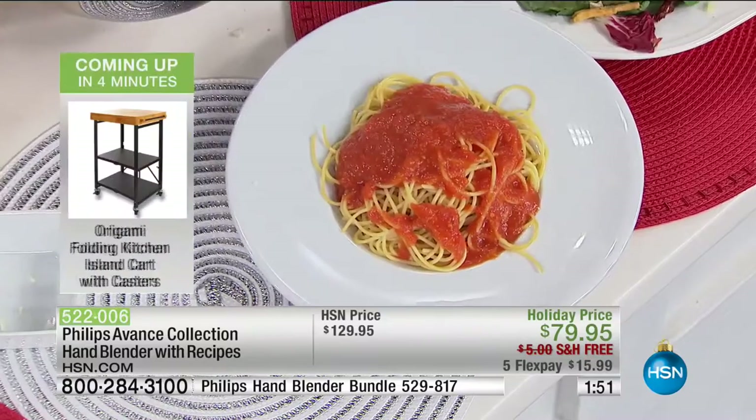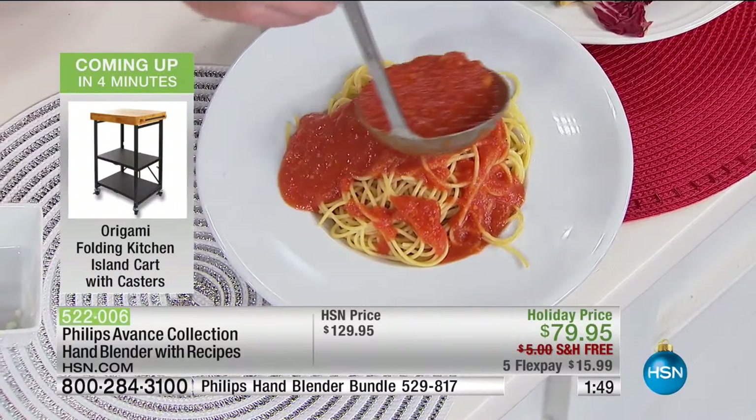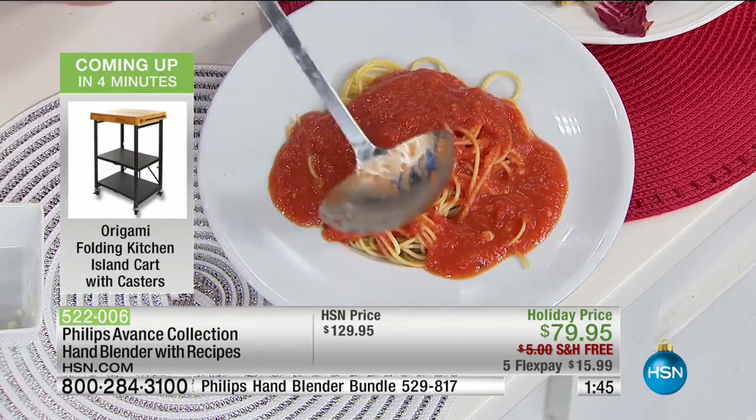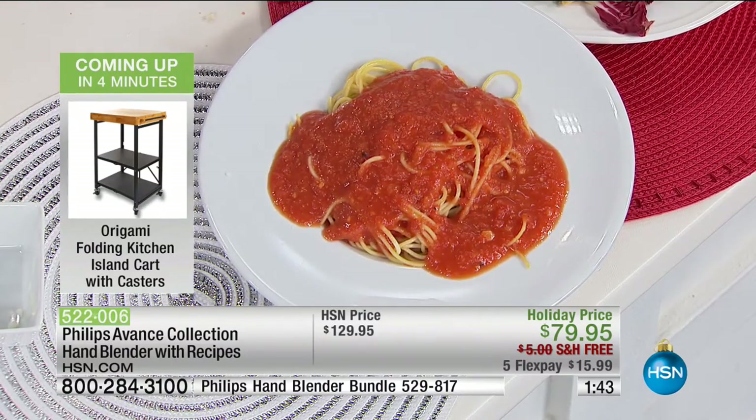That's exactly how this works — that's why Philips have done this. We know that when it comes to stick blenders, they've been around for many, many years. We've loved using them, but you know what? It's had its day — this is a major upgrade. Your FlexPay is $15.99.